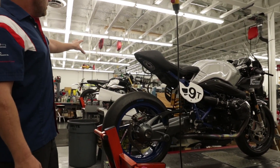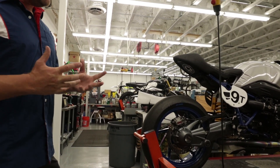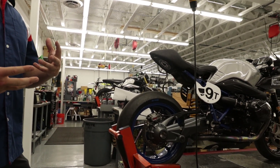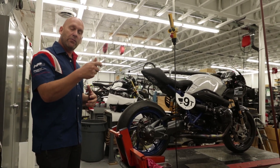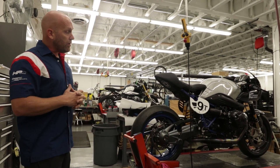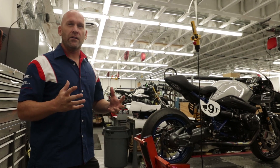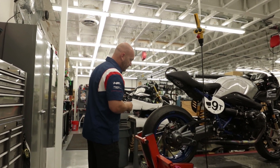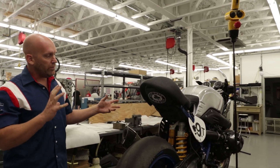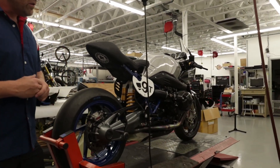The R9T was originally built to be a really fun lifestyle retro heritage platform, but we wanted to go back to the analog days — this being my traction control, my ABS, my slipper clutch. We wanted to build an R9T that could actually go out and prove it still has the DNA and engineering underneath that really beautiful handmade aluminum gas tank. So we'll walk around our BMW Motorcycles of Atlanta prepared R9T racer, starting at the front.